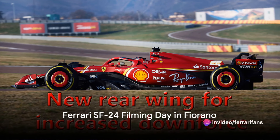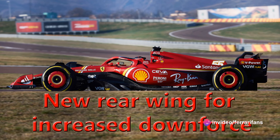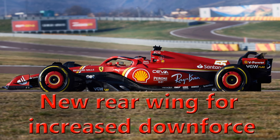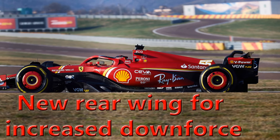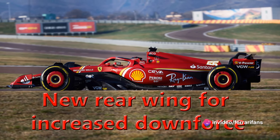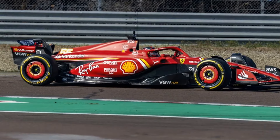The new Ferrari SF24 completed a filming day in Fiorano last week, as technical director Enrico Cardiele confirms that the configuration used was exactly the same as what will feature in Bahrain testing. A new updated aerial look is already in the tunnel, different to the specification set to debut at the Sakhir circuit. Most likely, this new part could be introduced when the European races begin.